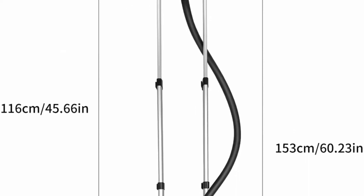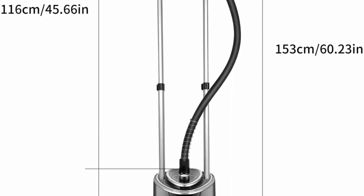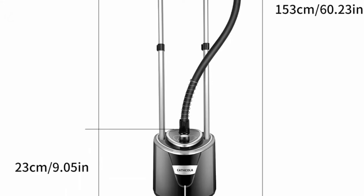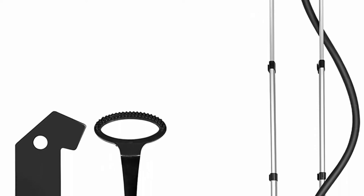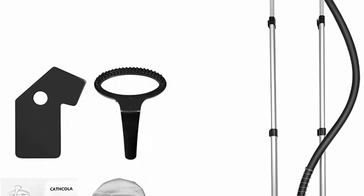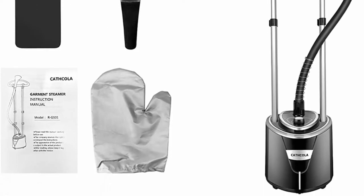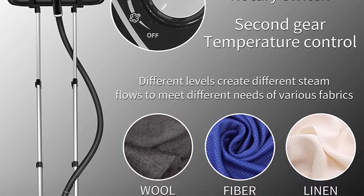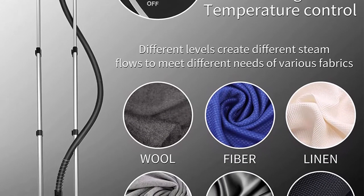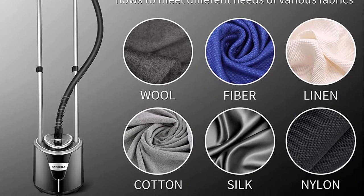Cathcola Full Size Fabric Steamer is built for steaming all fabrics. Double Protection: Cathcola Full Size Garment Steamer has constant temperature and overheating protection — double protection for your safety during use. Includes: 1x Cathcola Full Size Garment Steamer, 1 Fabric Brush, 1 User Manual, plus 1-year warranty and 24/7 professional customer service. Please feel free to contact us via Amazon if you have any questions.